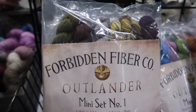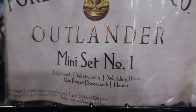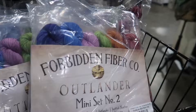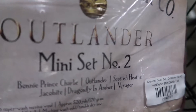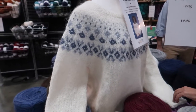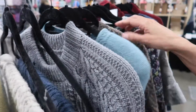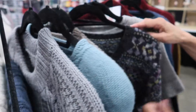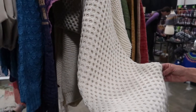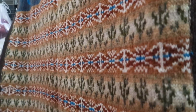The same yarn company also had two mini sets of yarns inspired by the show Outlander, and that's one of my favorite shows. I absolutely loved the yarn colors and yarn names. I was also incredibly amazed by all of the sample pieces they had knit and on display — it honestly made me want to knit every single one. The intricacy of the patterns, the attention to detail, and the quality of the wool was absolutely stunning.